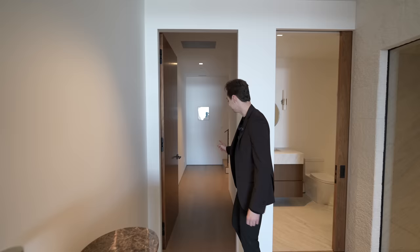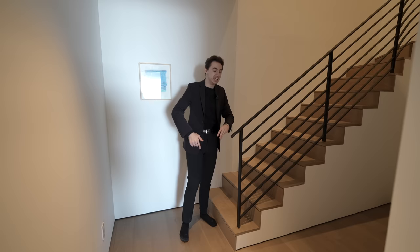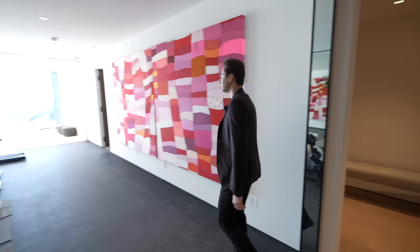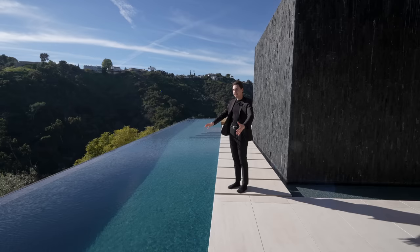On the right is the secret staircase seen earlier, taking you directly back up to the private office — multiple ways to get down to this floor. There's also a slider door leading into a private room that could serve as a meditation area with a small seating section. That wraps up the lower level tour.